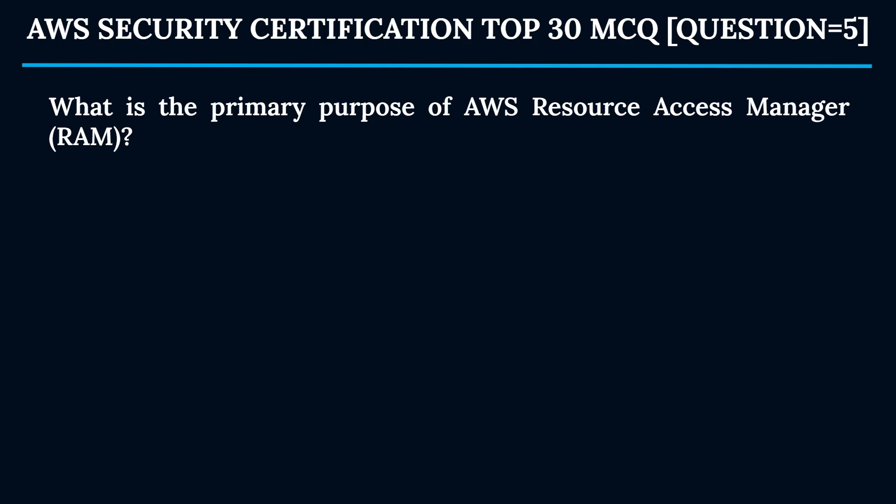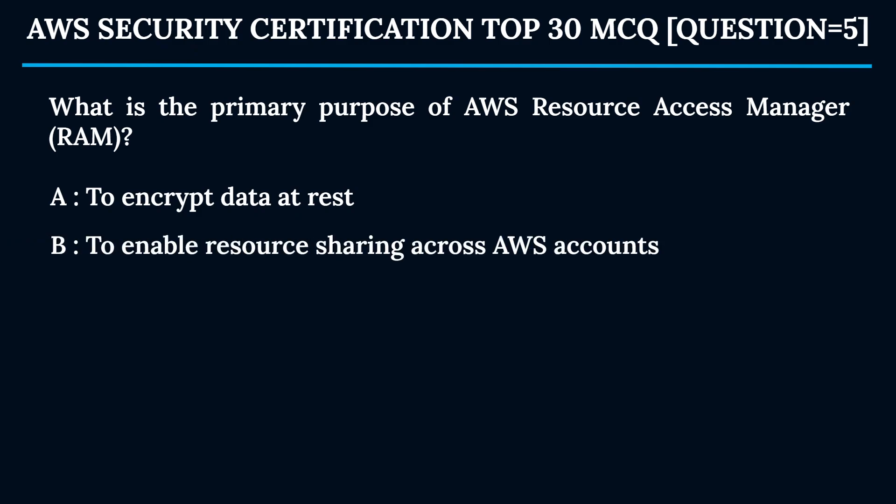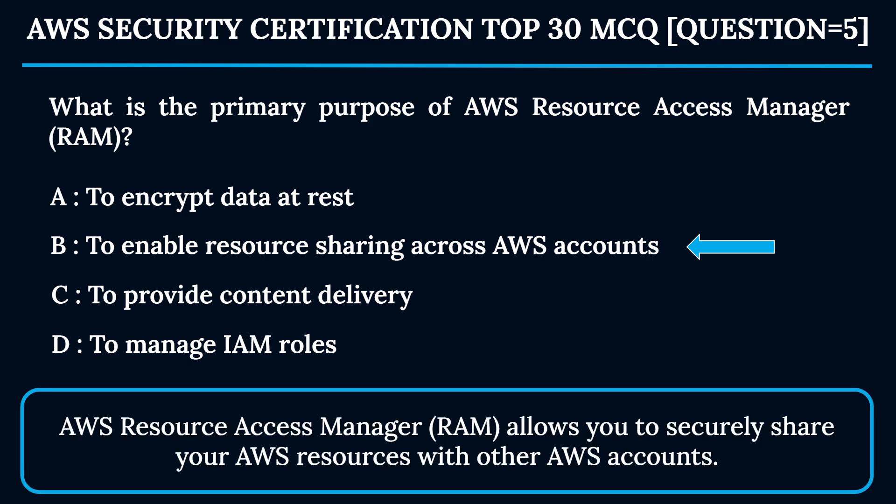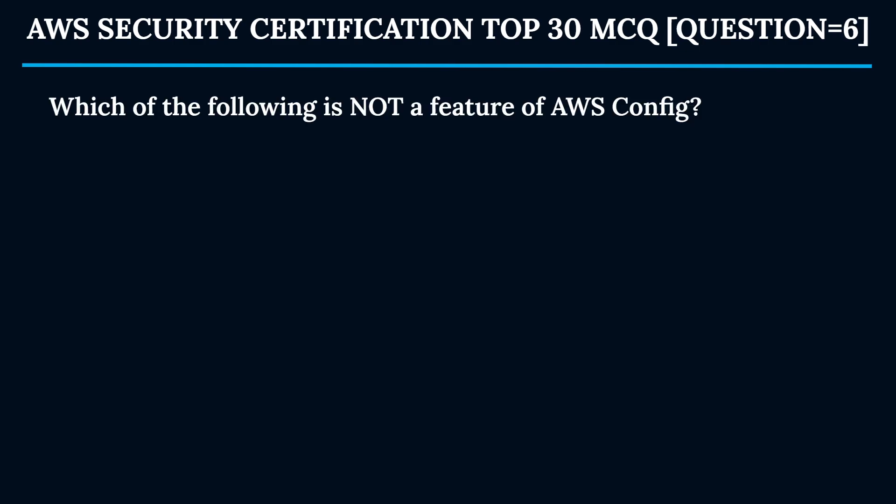Question 5: What is the primary purpose of AWS Resource Access Manager (RAM)? Option A: To encrypt data at rest. Option B: To enable resource sharing across AWS accounts. Option C: To provide content delivery. Option D: To manage IAM roles. The correct answer is Option B — to enable resource sharing across AWS accounts. AWS RAM allows you to securely share your AWS resources with other AWS accounts.